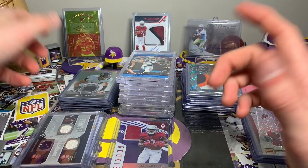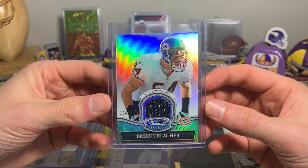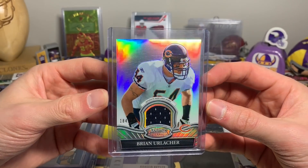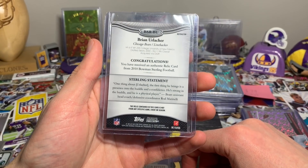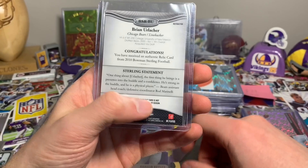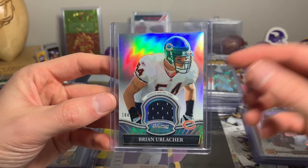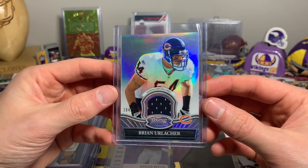Here is 184 out of 299 game used Brian Urlacher — one of the best linebackers I've seen play the game. Just a really nice card. It doesn't specify from any particular game or season, but it does say 'authentic game used' on the front, so I'm going with the front. It is a beautiful Bowman Sterling card.